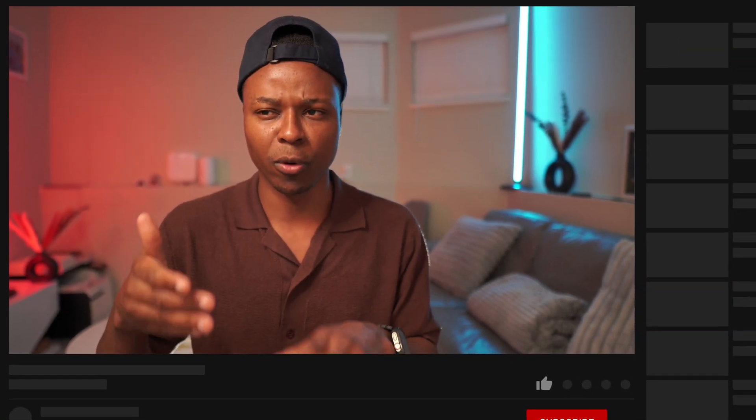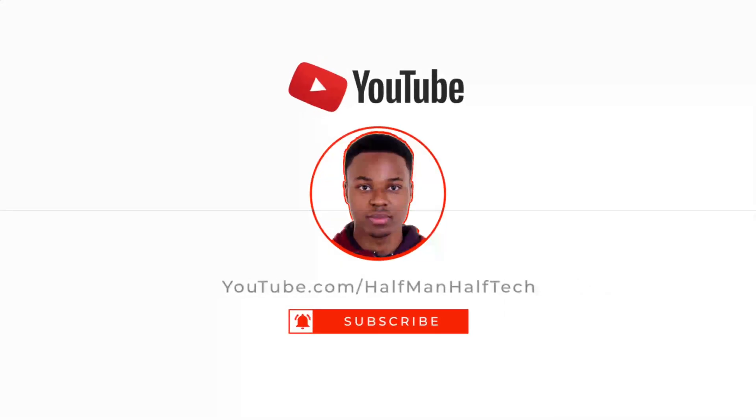I'm covering macOS, watchOS, and maybe tvOS pretty soon, so hit subscribe and check out some of my latest videos. I've already covered some of the recently released updates. Stay safe and I'll see you in the next video.